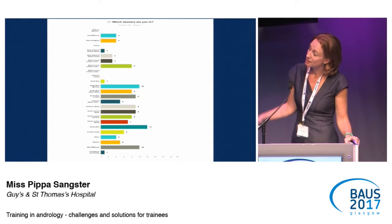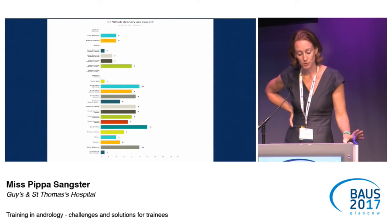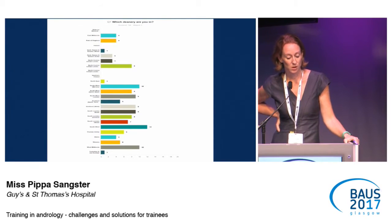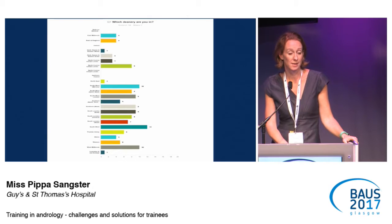Briefly, this chart shows where the different trainees who answered the questions were from — no answers from Ireland, good answers from around London and the surrounding areas, which might be because I have better access to those trainees.